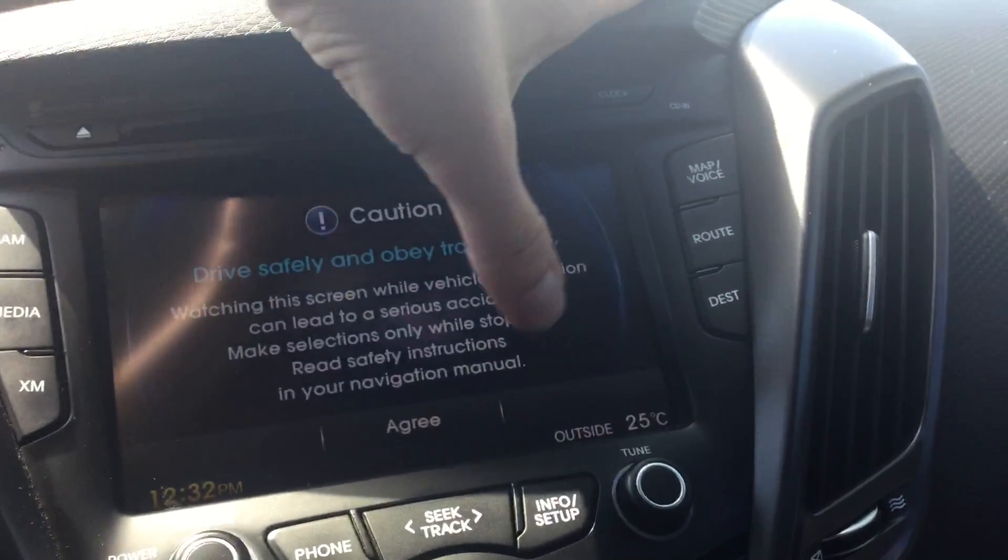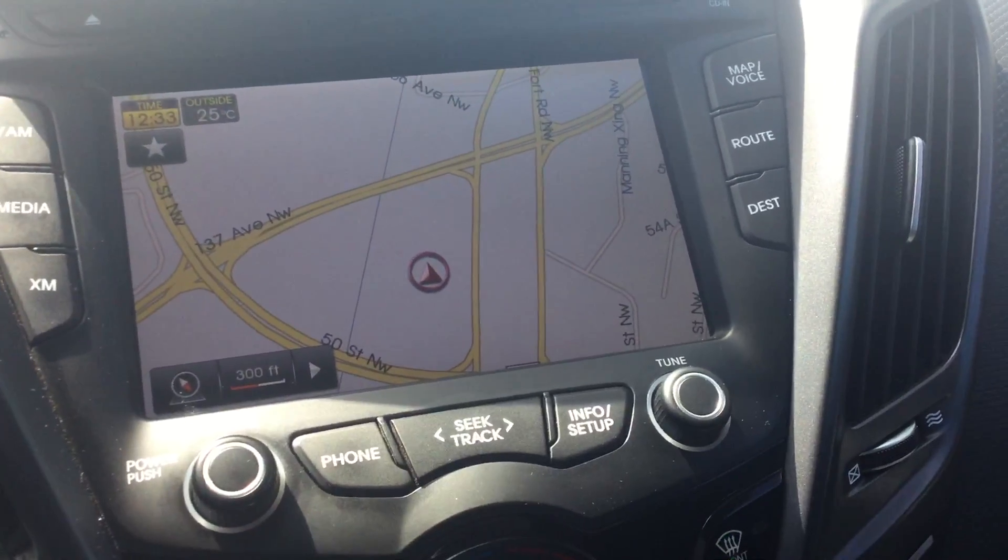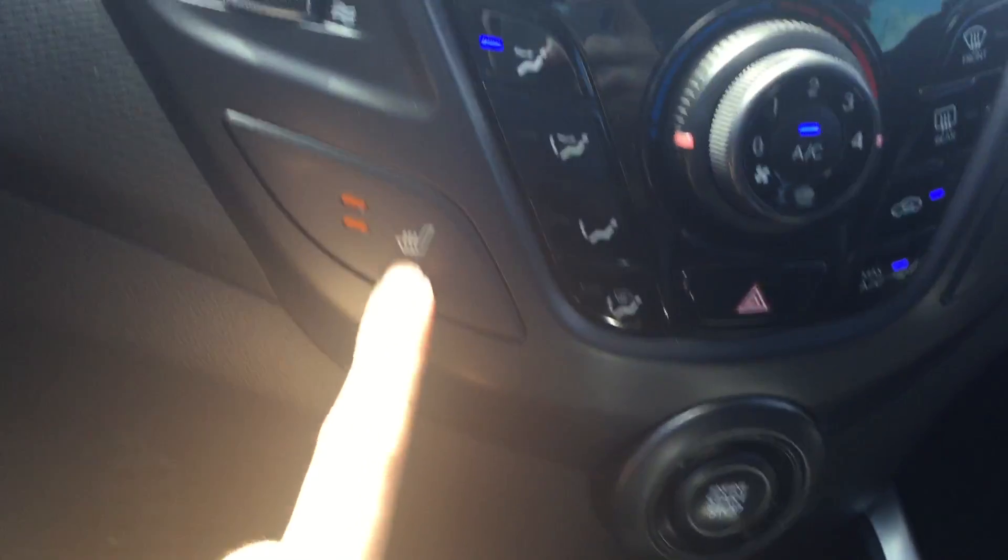Over here you've got your full touchscreen deck as well as your navigation, which comes with the backup camera. Two levels of heated seats, push button start, six-speed manual transmission. Here are really nice racing seats with the leather turbo badging on them, and you have your full panoramic sunroof as well.